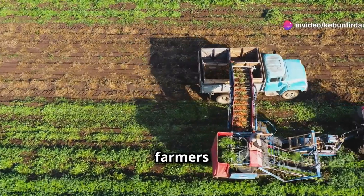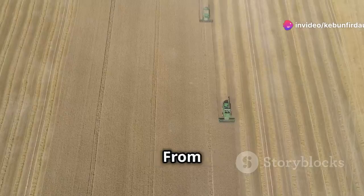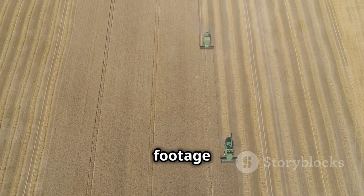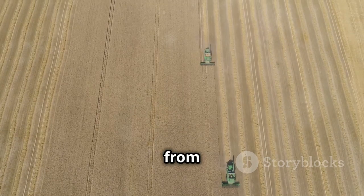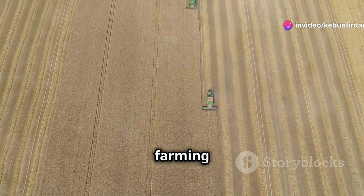With the help of technology, farmers can manage larger fields and produce more food with fewer resources. From planting to harvesting, every step is streamlined. Time-lapse footage shows the seamless transition from one stage to the next, highlighting the efficiency of modern farming practices.